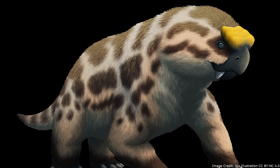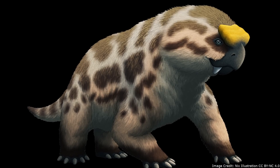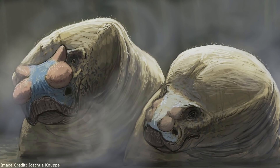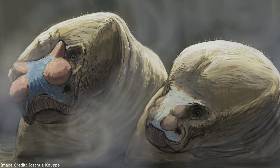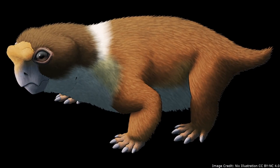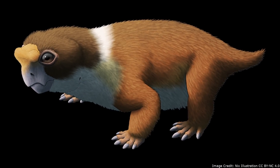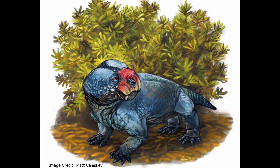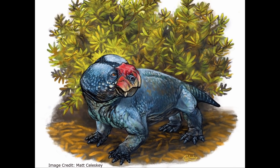Bulbasaurus belonged to the Dicynodont clade Gaikidae. Like Bulbasaurus, the other Gaikids had nasal bosses, though they also had them on their prefrontal bones. The other known Gaikids lived later in the Permian. As one would expect, Bulbasaurus is not just the oldest known Gaikid, but it is also one of the most basal members of the clade.